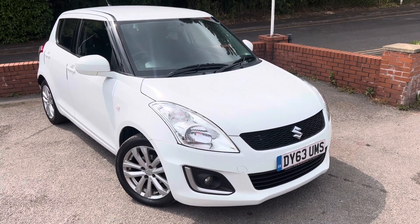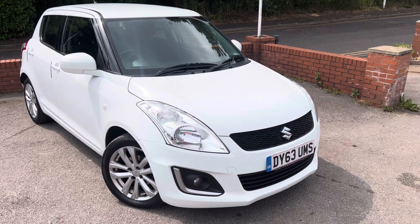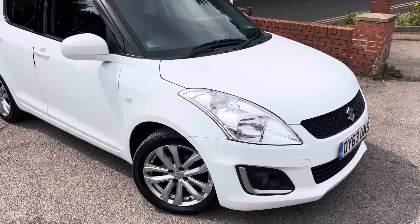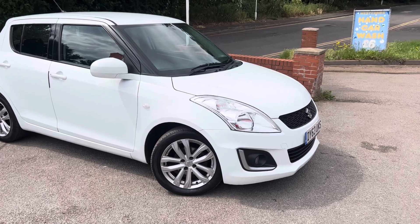A 2013 Suzuki Swift has arrived in part exchange at MSC Motors. It's coming against the newer Suzuki Swift that we've just sold. This car is sold as seen as a trade sale, just down to the bodywork and the mileage on it really. In fairness to it, it drives quite well and it has only had one owner from new.